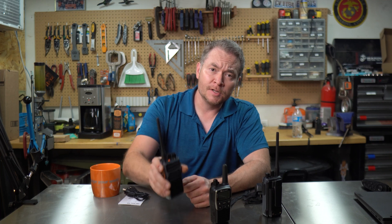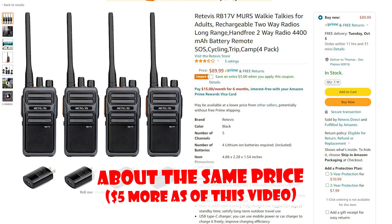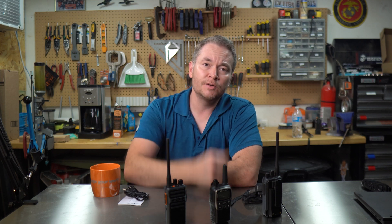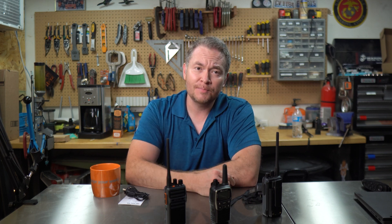If you'd like to pick up a pair of these radios, you can visit the Redivus website at www.redivus.com. A pair runs $61 on their site as of this video. Two pairs runs $85, so there's an incentive to get more if you want to equip a larger group. You can also find the four-pack on Amazon for the same price. I'm not affiliated with Redivus, but I am affiliated with Amazon, so if you found this video helpful and plan on grabbing a four-pack, use the Amazon link in the description — I do get a small commission, but it helps support this channel.